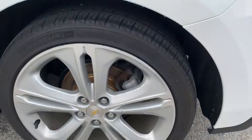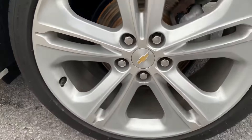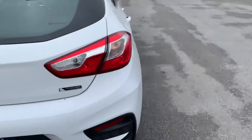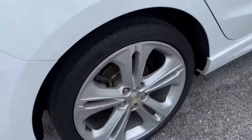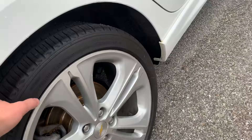Forgot to take a look at this wheel — no curb rash on it. This wheel looks to be in good shape too.